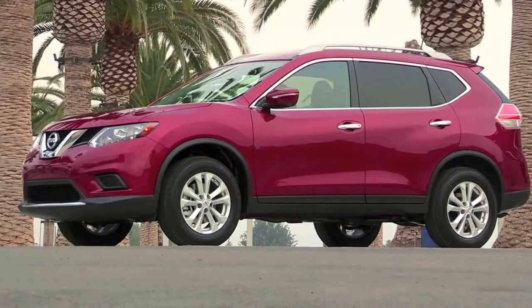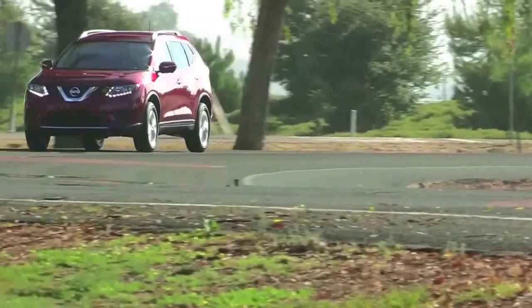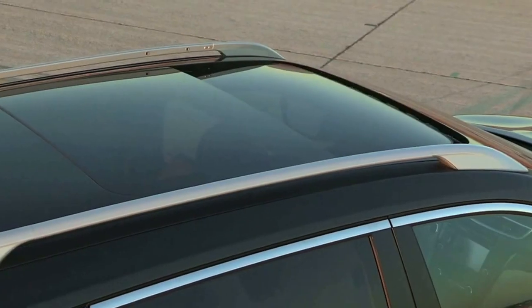This car starts at about $22,490 for an S grade front-wheel drive. If you go all the way to the top, that would be an SL all-wheel drive with the premium package at a little bit over $31,000. And for that kind of money — it used to be like you wouldn't get much in the car — now you get a lot of things. At that $31,000 price point you get everything: leather, 18-inch wheels, power panoramic moonroof, navigation, around-view monitor, dual zone climate control, the apps — everything.